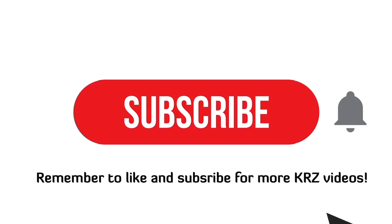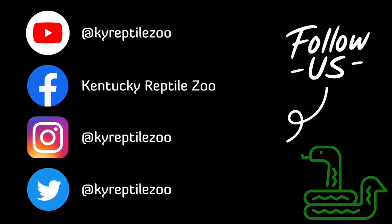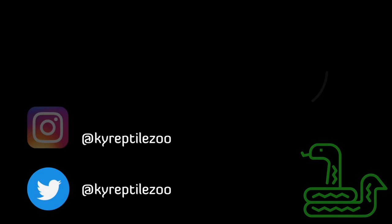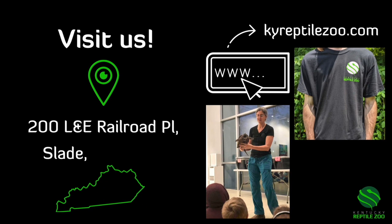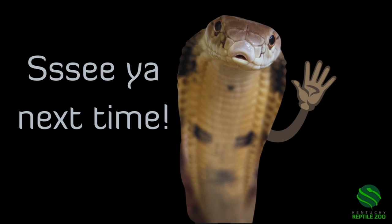Thank you for watching. Remember to like and subscribe for more KRZ videos, and don't forget to hit the bell so you know when it's happening. Follow us on social media at KY Reptile Zoo for more scaly content. Come visit us in Slade, Kentucky, and check out our website at kyreptilezoo.com for merch and booking programs. See ya!